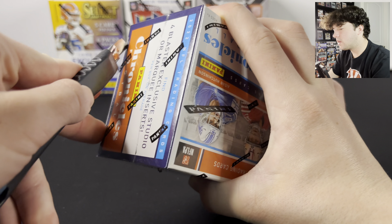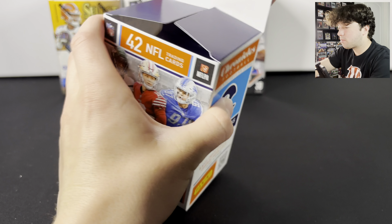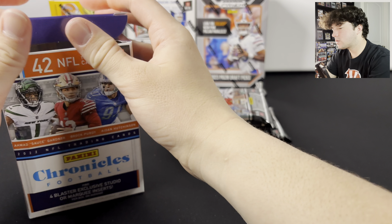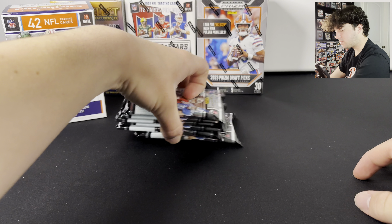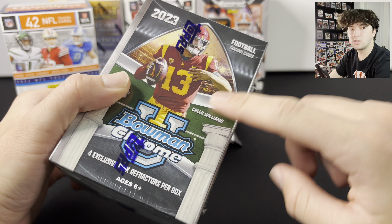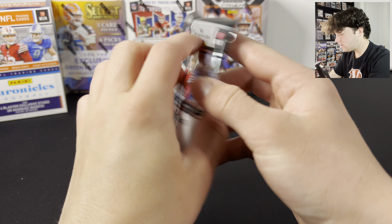There are six packs, seven cards per pack. When we opened the Fanatics exclusive box it was pretty good — we got one or two numbered cards. Before we hop into these packs, we have a giveaway going on: we're giving away a 2023 Bowman Chrome Football blaster box. All you have to do is like, comment, and subscribe. If we hit 13,000 subscribers by end of month, we'll also give away a Contenders Football value pack.